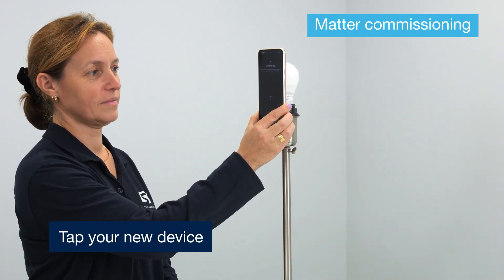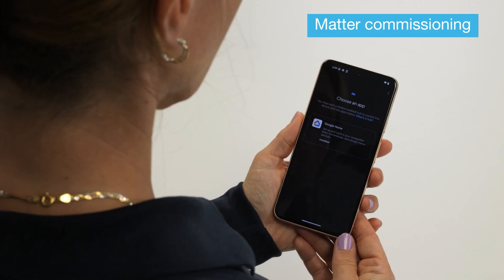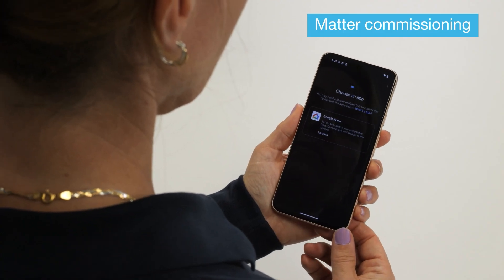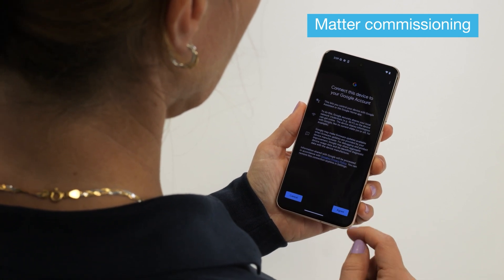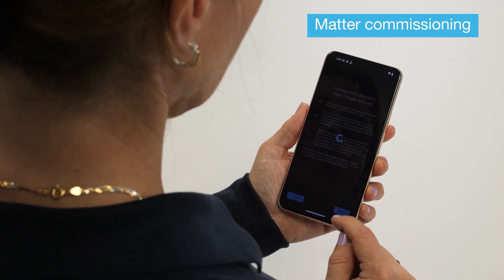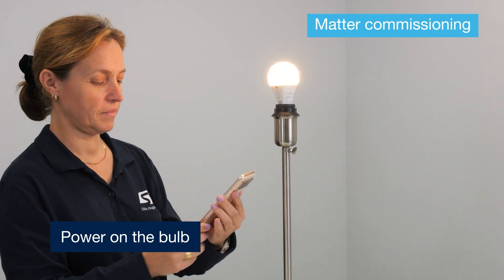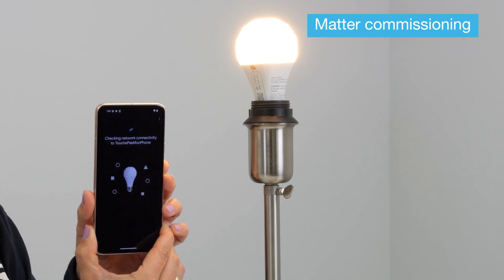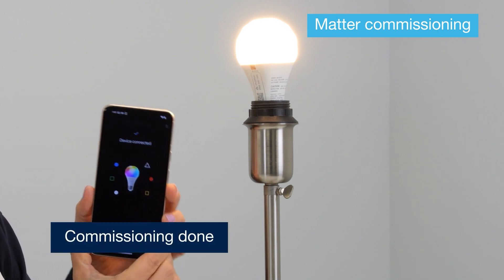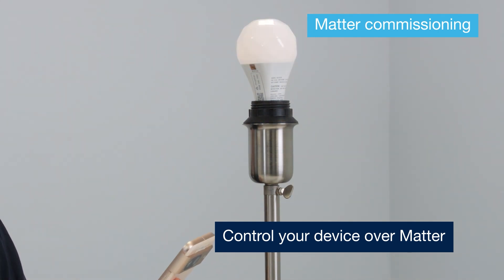First, I tap the tag with my mobile and it automatically opens the dedicated app and starts the commissioning process. Then, I need to power on the bulb to start its authentication on the network. After some seconds, the commissioning process is completed. My device is now part of the network and can be controlled remotely.